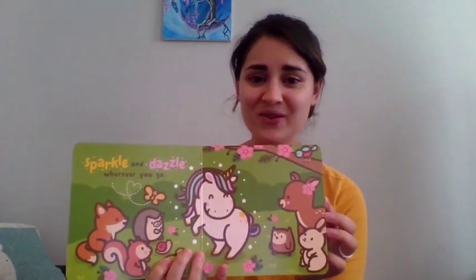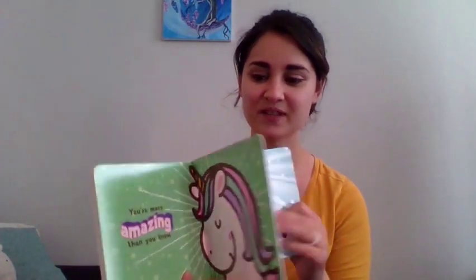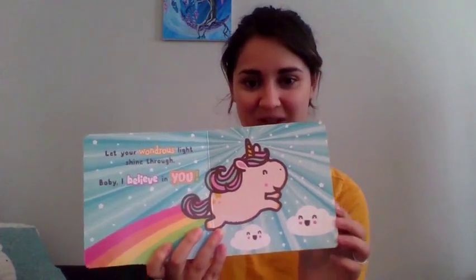Don't let fear stand in your way. Look at those scary thunderclouds. Can thunderstorms be scary sometimes? Yeah, they can. Well, don't let yourself get too scared. Sparkle and dazzle wherever you go. Look at all these animal friends. There's an owl and a hedgehog and a butterfly. You're more amazing than you know. Let your wondrous light shine through. Baby, I believe in you. Because you are special just like a unicorn.